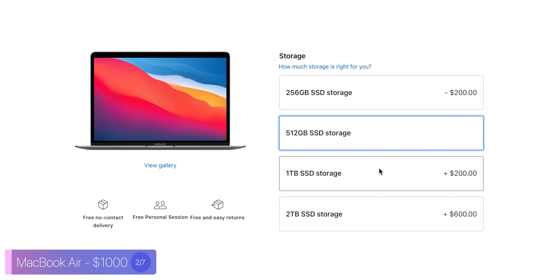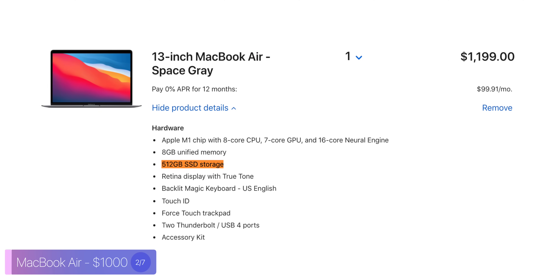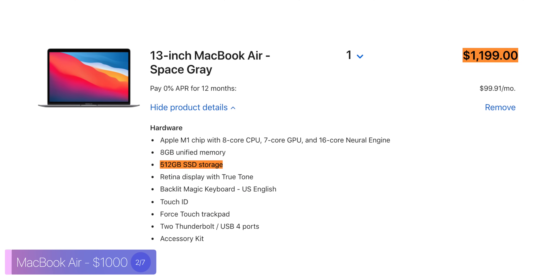If you go for the MacBook Air, which configuration should you get? The most important thing is storage. Since the MacBook Air is a portable laptop, you don't want to be running around with external drives attached. I would say you should get at least 512 gigabytes of storage, which will put you at $1,200.